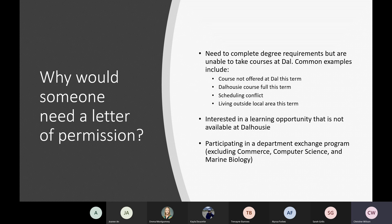The reasons a student might want to take a course at another institution through letters of permission vary, but the most common would be needing to complete degree requirements when unable to do so through Dalhousie — for example, the course isn't offered in a given term, the course is full, there's a scheduling conflict, or the student is living outside the local area. Students may also be interested in a learning opportunity not available at Dalhousie, or be participating in a departmental exchange. For departmental exchanges in commerce, computer science, or marine biology, visit dal.ca/learning-agreements.